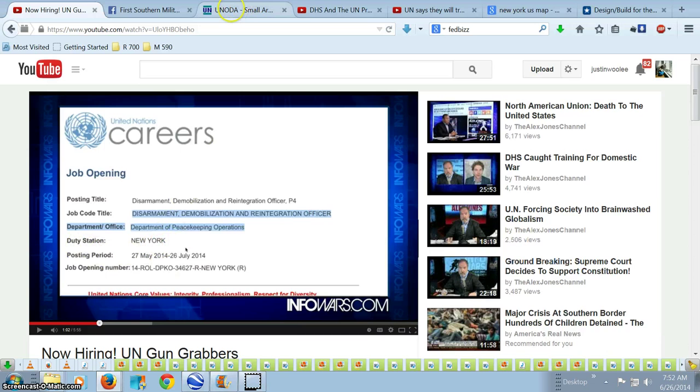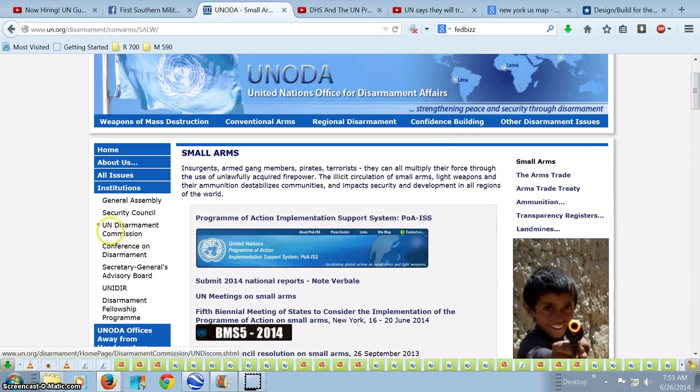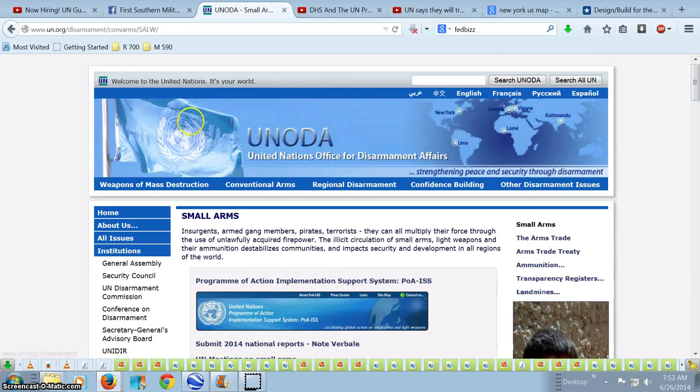That's interesting because the article from the U.N.'s own website, www.un.org, that I've been showing you has New York up on the map — that would be their duty station. They have the United Nations Office for Disarmament Affairs, and all these resources dedicated towards it: the U.N. Disarmament Commission, Conference on Disarmament, and Disarmament Fellowship Program.